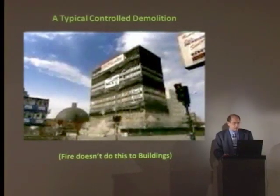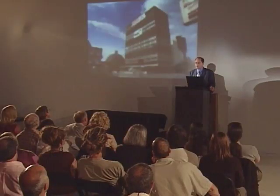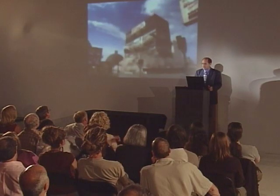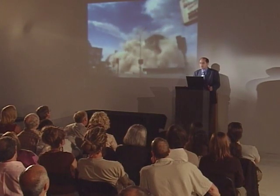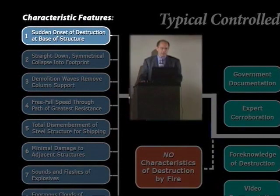This is a controlled demolition. Let's focus on this type of destruction first. We have hundreds of examples from all across the country from which to make our comparison, because it's the most commonly used method to demolish high-rises. This is what a high-rise looks like when it's being demolished with explosives. Let's take a look at some of the key characteristics of controlled demolition. First, we have a sudden onset of destruction at the base of the structure.